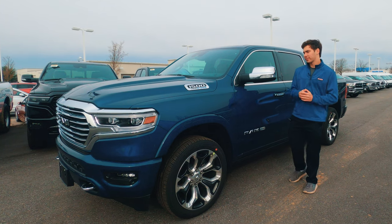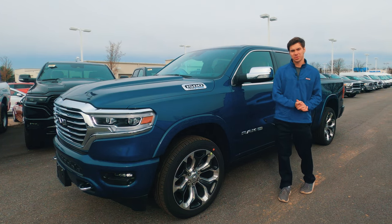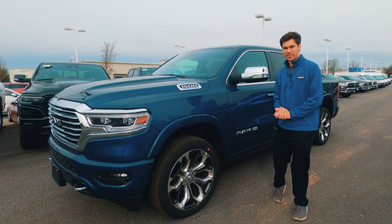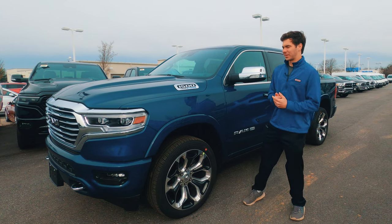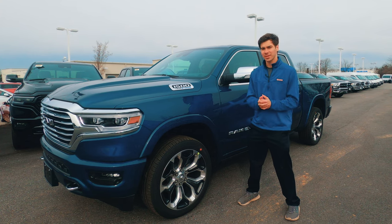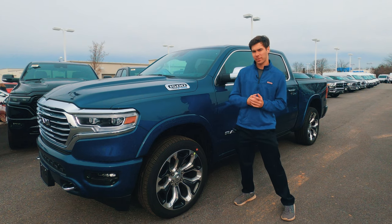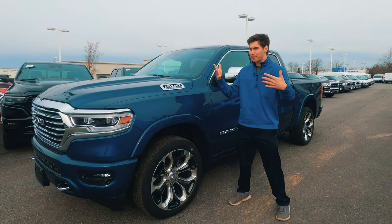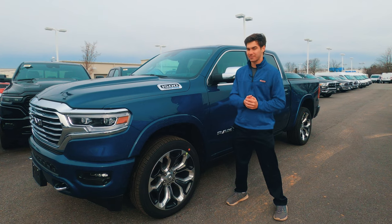When Ram boldly claimed that this is the most luxurious truck in its class, I thought that was an awfully bold claim to make. I was recently in the Toyota Tundra 1794 edition, and while it's not the most high-tech truck, it's certainly very nice. I just got out of the 2021 F-150, and that truck has full seats that become beds — it's extremely luxurious in many ways.